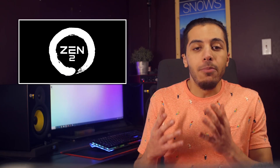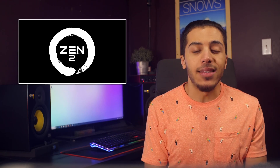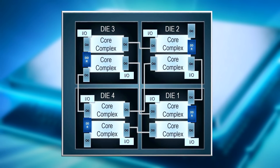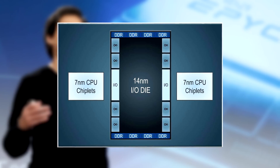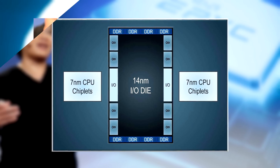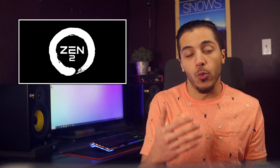Now let's talk about the most surprising part of the new architecture. Zen 2 marks a departure from the way Zen and Zen Plus were designed. Instead of having multiple dies on the same process containing things like the core complex, the I/O, and the memory controllers, Zen 2 opts for a main I/O die in the middle of the chip containing everything but the core complexes. They then used the second generation of Infinity Fabric to connect the main I/O die to what they call chiplets — essentially what the old core complexes were.